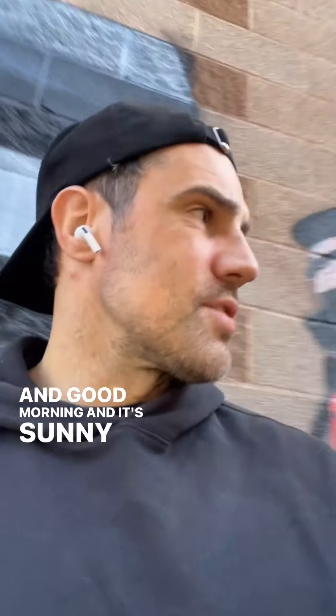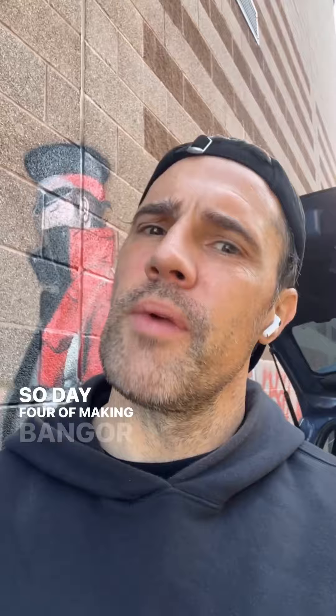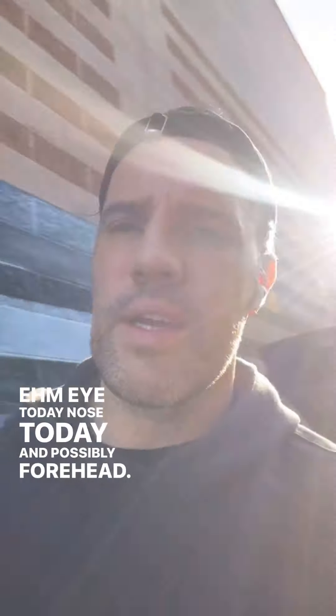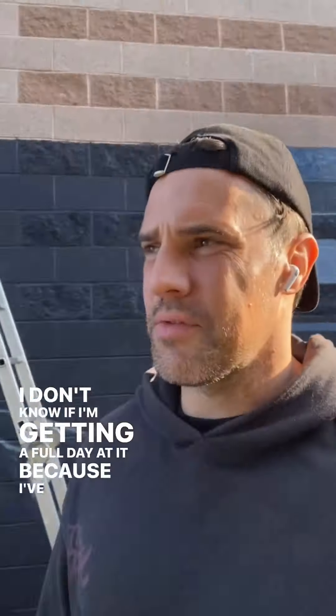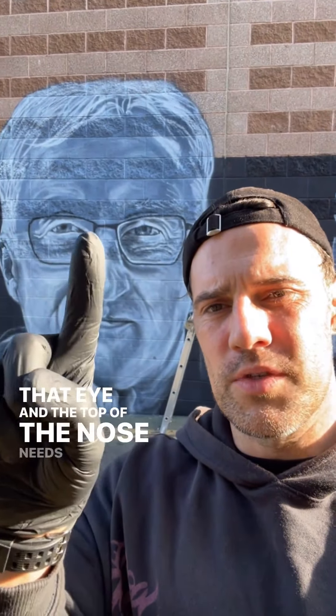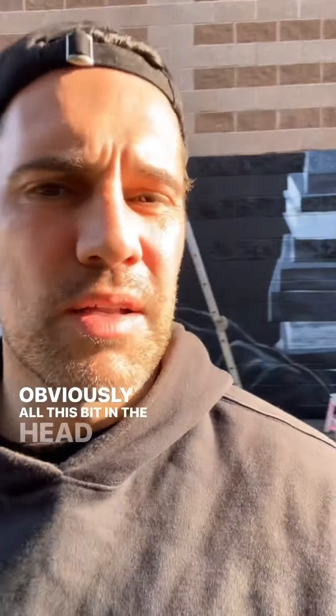Good morning — it's a sunny morning, which is good. Day four of making Bangor great again, sticking Colin Batman's face on the wall. Today: the eye, nose, and possibly the forehead. I'm not sure if I'm getting a full day out of it because I've got to do a paint run. But that's sort of what we're looking at — the eye and the top of the nose, neat and sorted, and then all that bit on the head. Yeah, let's get at it!